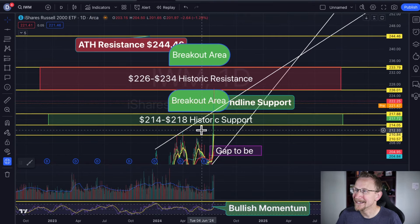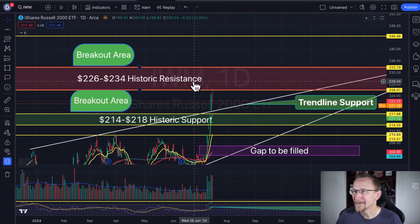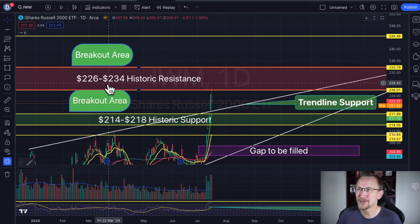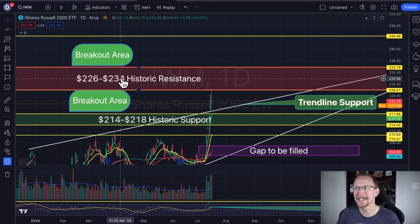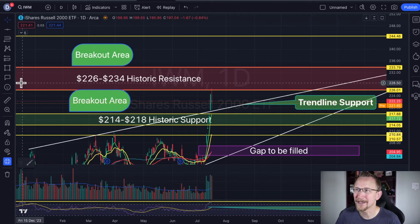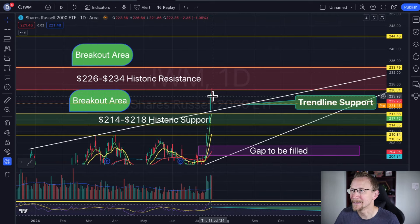Moving on to IWM — another one where I need to clear out some of these technicals. I did adjust this — I had it as 228 to 234, but being that we got that rejection closer to 226, and taking a look at the history of it, 226 is also a very sensible area for that turnaround spot to really come in.